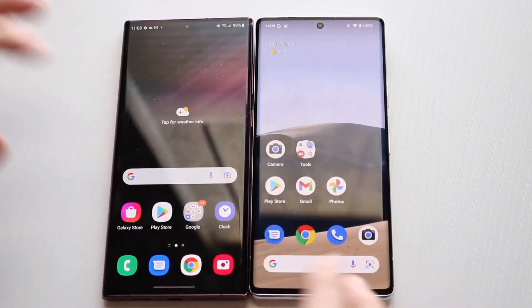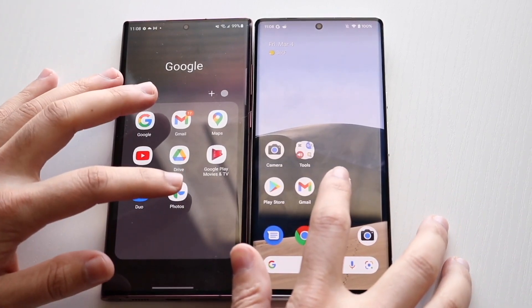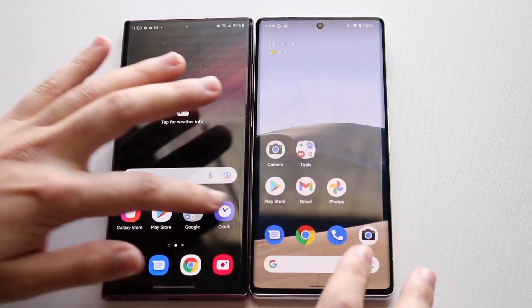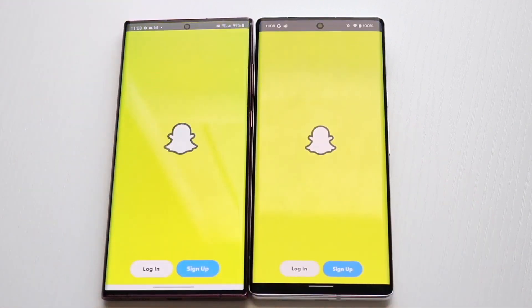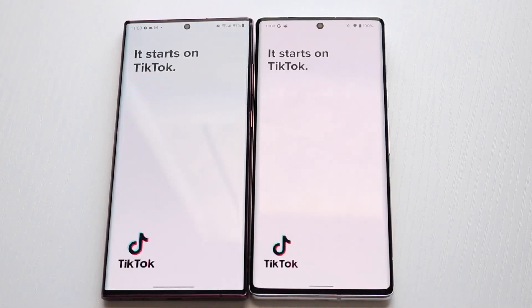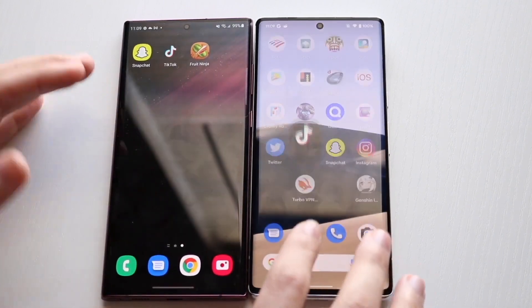We have a bunch of Google applications we could open. Let's open up Google Photos — three, two, one — I would probably say the Pixel 6 Pro is faster there, though it hadn't been opened before so that's a small difference. Testing Snapchat — three, two, one — I think the Pixel 6 Pro is faster. TikTok — three, two, one — probably the Pixel 6 Pro was a little bit faster there too.